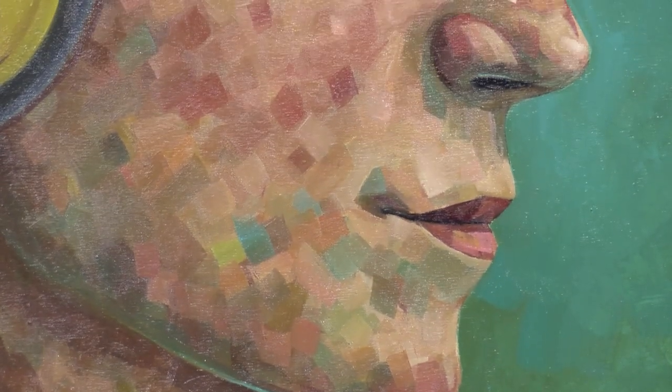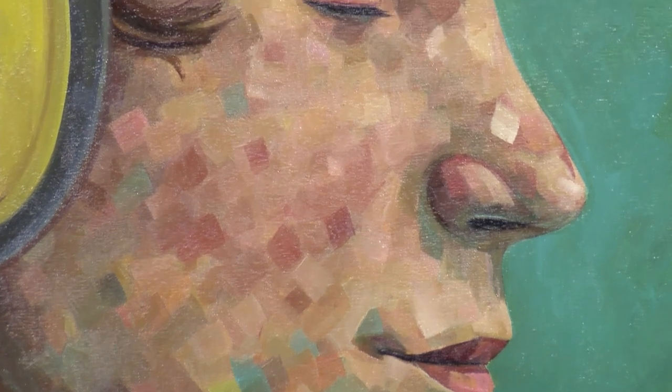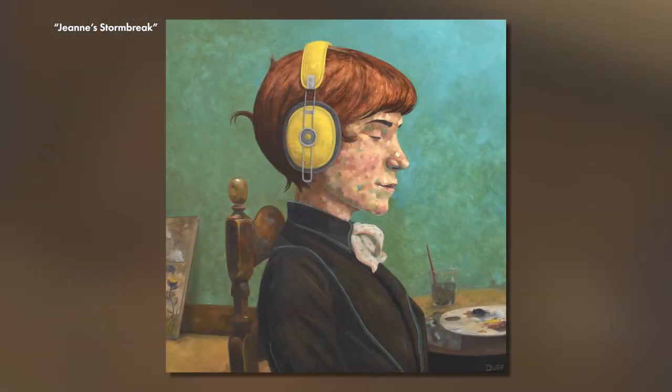Having these little squares really allows me to add extra color, extra interest, and also break the form up so that when you zoom back, you see this woman listening to some music, but then when you zoom in close, it's almost its own abstract painting going on.